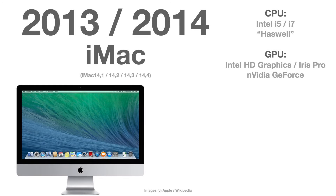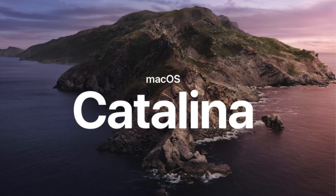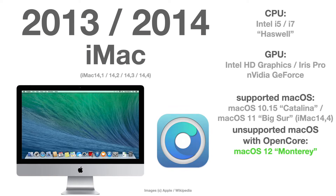Same goes for the 2013 and 2014 iMac, which is model 14. There is a difference: the iMac 14,4 released in 2014 goes officially up to macOS 11 Big Sur, while the iMac 14,1, 14,2, and 14,3 are only supported up to macOS 10.15 Catalina. But good news — any of the iMac model 14 variants will run macOS 12 Monterey without any problems when you use the OpenCore bootloader.